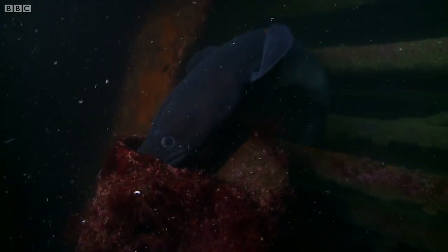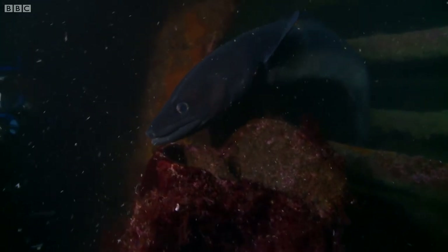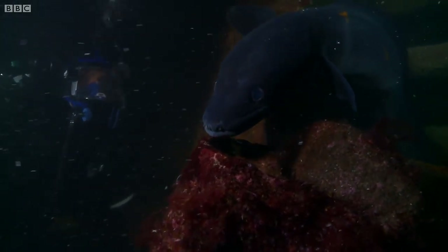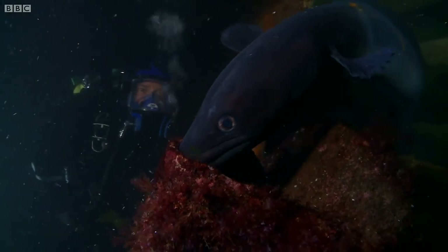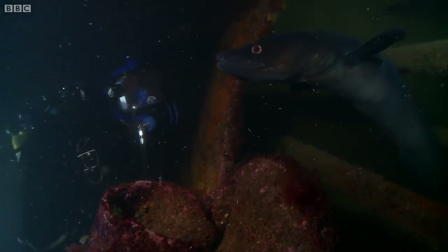Any conger of this monstrous size must be a female. Conger eels can get to be 150 kilos. This conger here wouldn't be that big, but it's pretty much as big as you'll see in British waters.